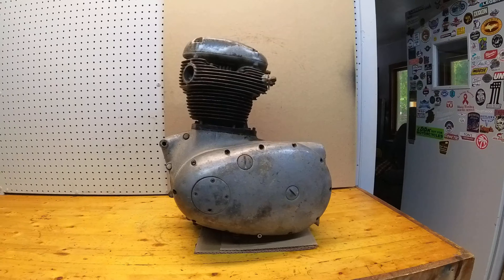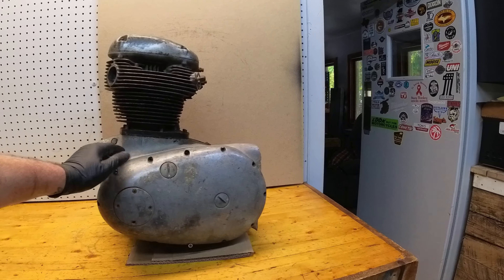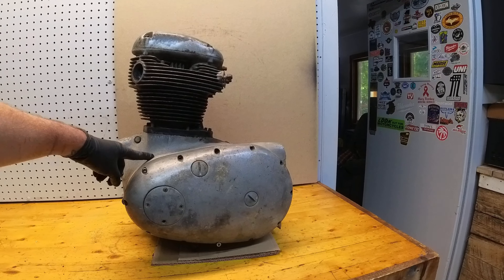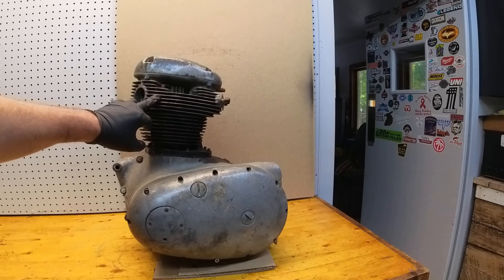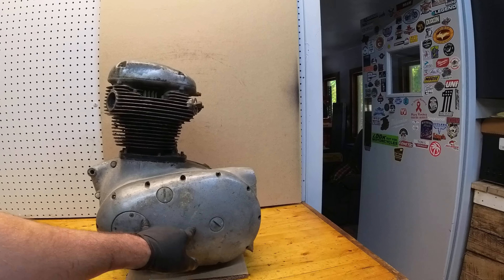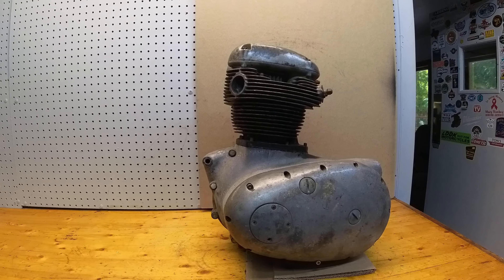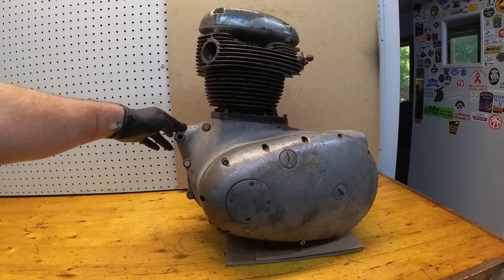This is a complete rotating assembly bottom end. It does have the transmission, it does have the flywheels, it does not have pistons, the head is empty, and there is no clutch basket or primary drive. The engine kind of rotates back and forth a little bit, but not completely over, so it's something that someone's going to have to go through.